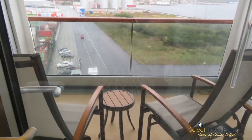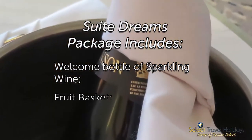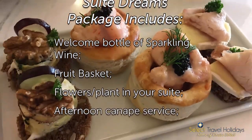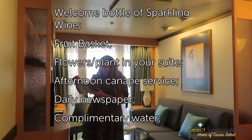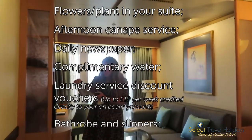We've looked at a couple of examples of suites on board Valete, and all of the suites feature the Sweet Dreams package. This includes a welcome bottle of sparkling wine — which went very quickly in our case — a fruit basket, flowers or a plant in your suite, afternoon canopy service which I always look forward to, a daily newsletter, complimentary water, a laundry service, and discount vouchers up to £10 per week to your onboard account.